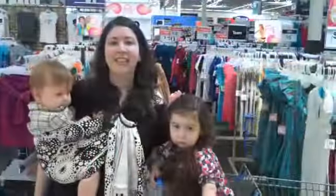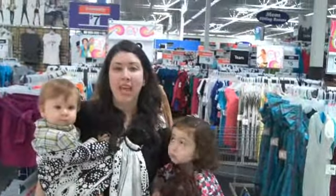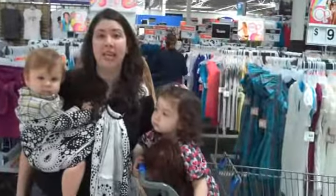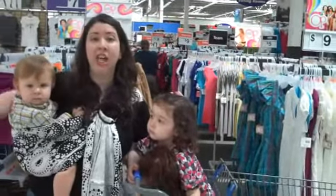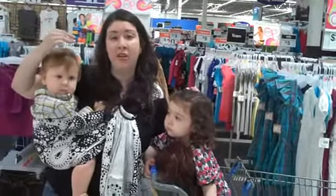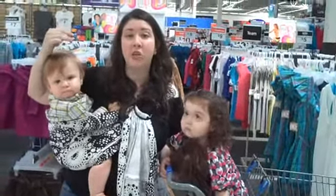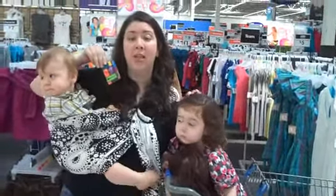Here we are at Walmart. Hi, I'm Candice and I blog at Mamanista.com. I'm taking the Walmart back-to-school challenge to see if I can take this $50 gift card from Walmart and get five back-to-school outfits for my daughter. So let's see if we can do it.